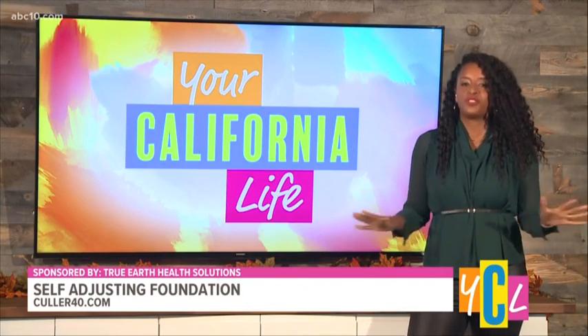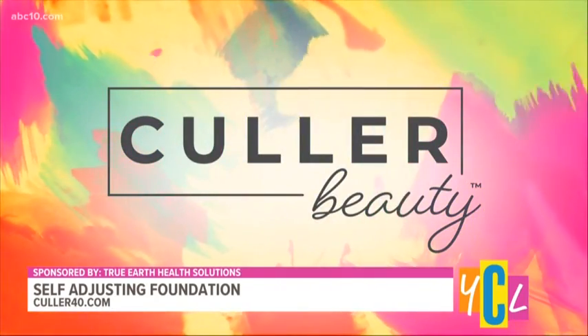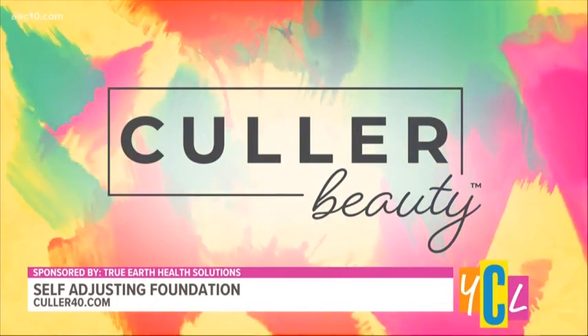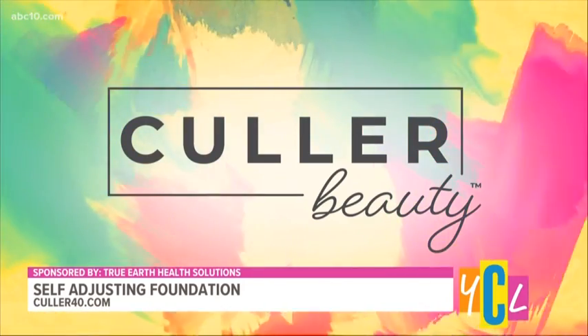Finding the right foundation color can be frustrating when sifting through countless color options. Color Beauty wants to stop the scavenger hunt by offering only two shades that claim to match everyone's skin tone. Whether you're shopping in person or scrolling through a drop-down menu of 50 shades on a website, it's overwhelming — and that's where Color Beauty is here to help.